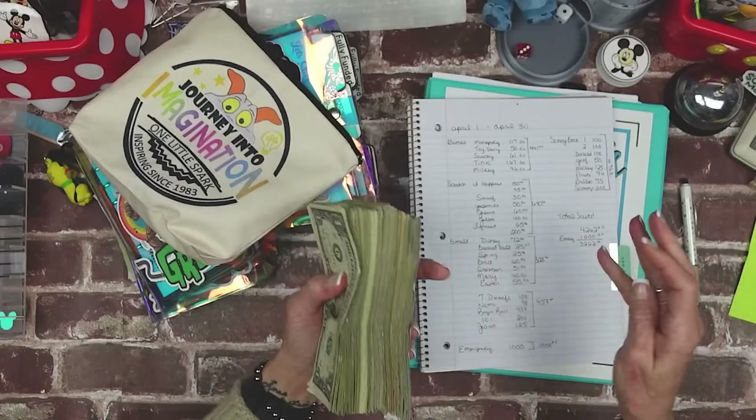I'm going to grab my first binder and we are going to start with birthdays. Inside of birthdays we should have $600. Starting with a balance of six hundred — counting through — $600 confirmed. We had a birthday this month so I had to pull money out and I had the money already.